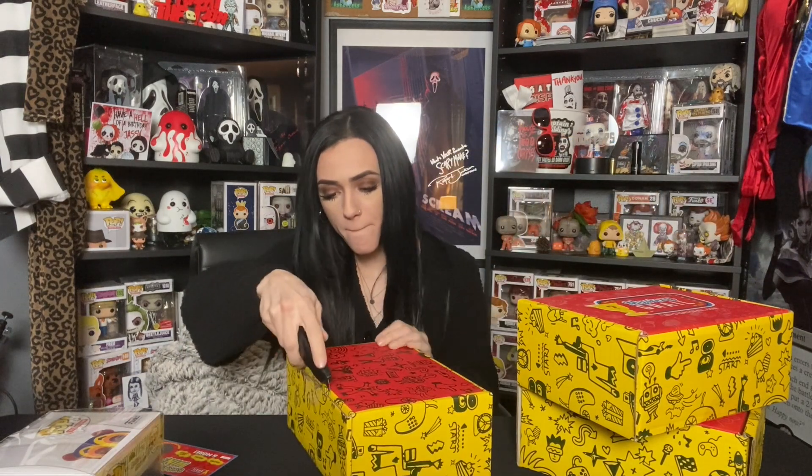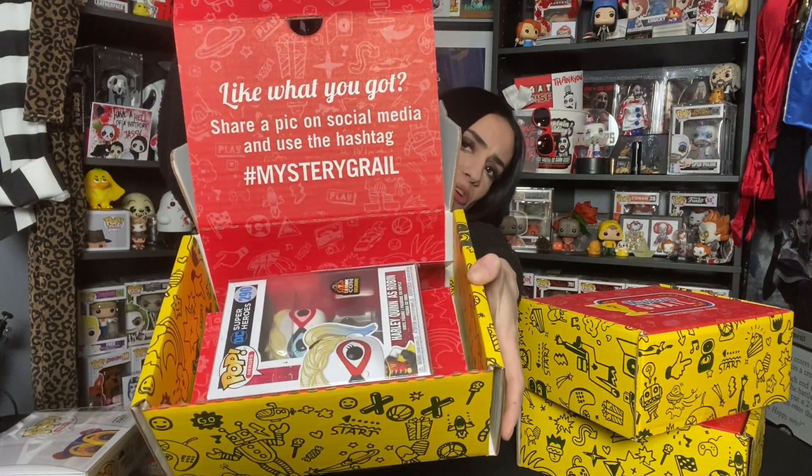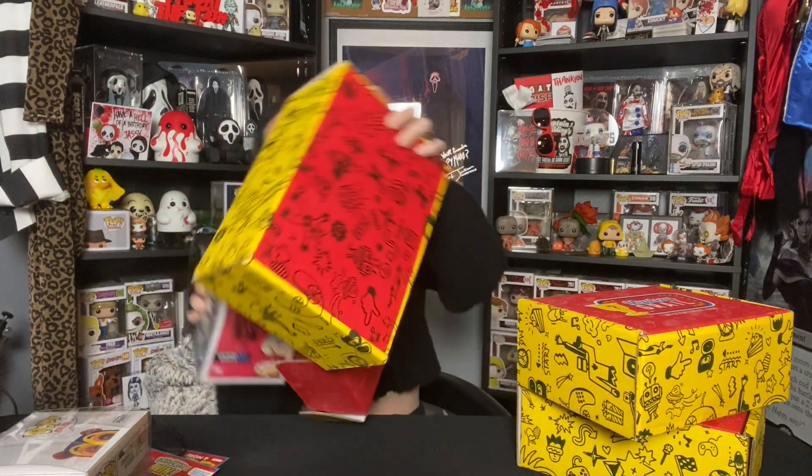On to our second one. Now that we know what we're doing. I feel like I just had her — maybe not. Another scratch off. More candy. We got Harley Quinn as Robin, LA Comic-Con exclusive, 2019. She's cool. I don't really care about either of these so far. I'm not sure exactly on her value, so we're gonna hold off on guessing.